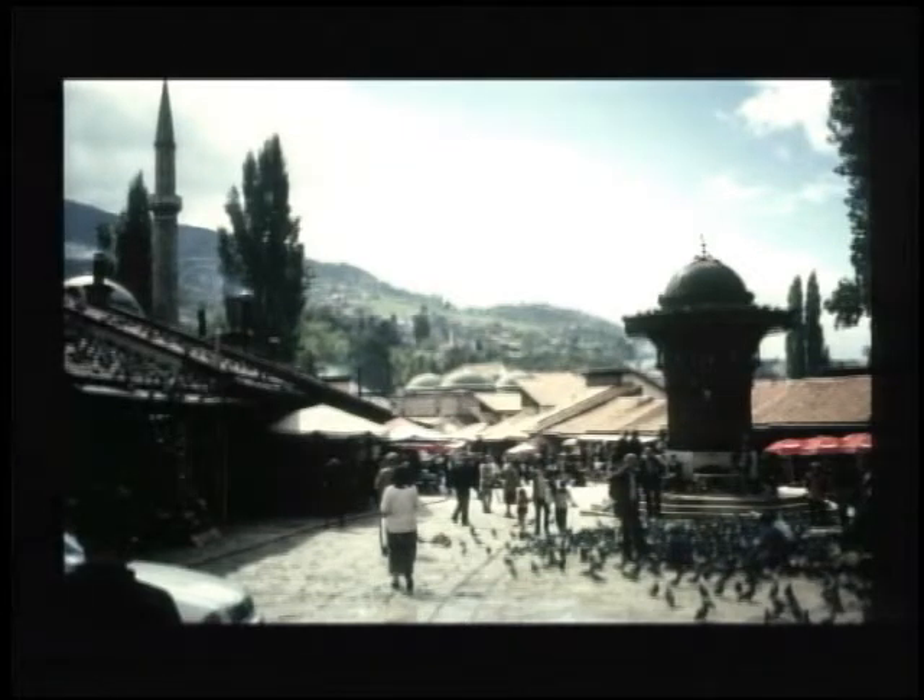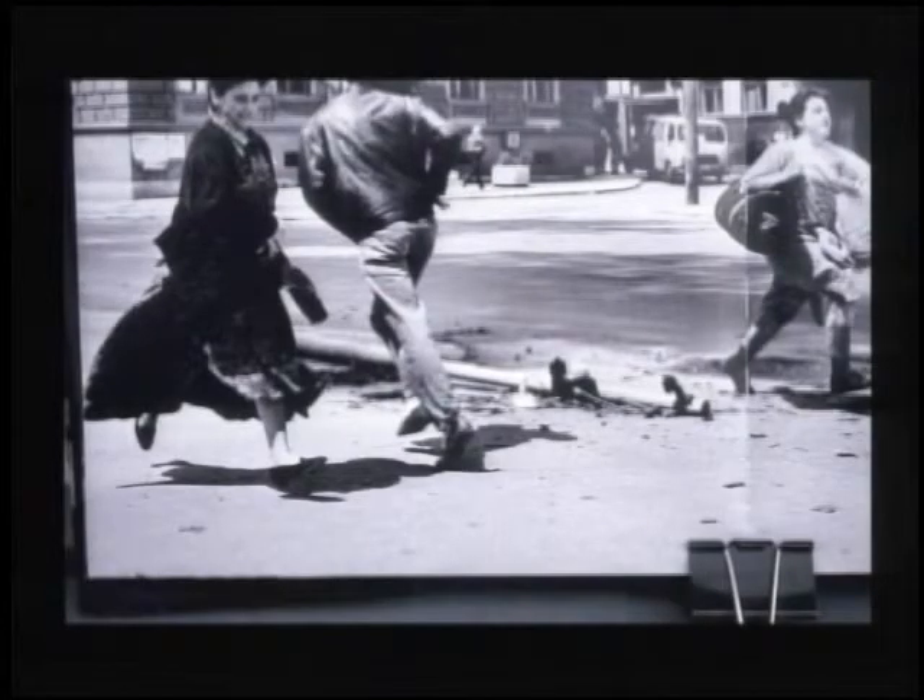Sarajevo was primarily Muslim, but there's large representations of the other religions, and they tended to get along there. About the time I was in Croatia, this was what Sarajevo looked like. It was a very, very dangerous place to be, and you had to run for your life through certain intersections — you had to do it, or you wouldn't get water or food or bread. So this was what life was like, taken by local photographers.